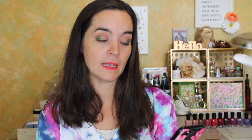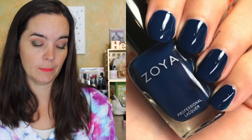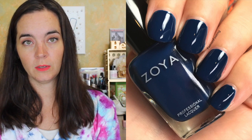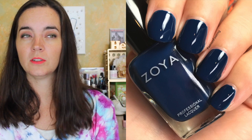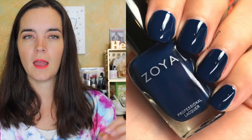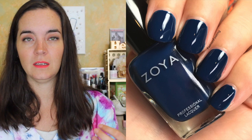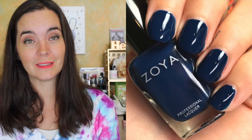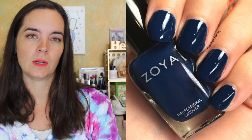The next polish is called Elliot, described as a blackened peacock blue cream. It covers in two coats and has a good formula. It's a very dark blue, but it still looks blue on your nails — it doesn't look black. I have no issues with Elliot. I only swatched this so I don't have long-term info on staining, but I didn't experience any staining during swatching, which sometimes happens with deep blue colors.